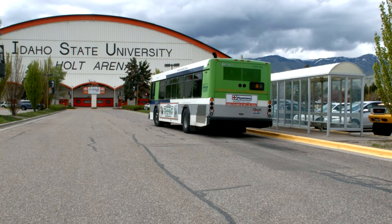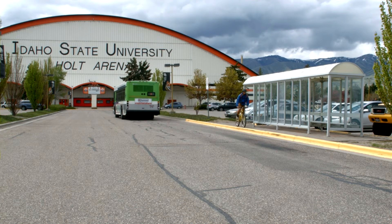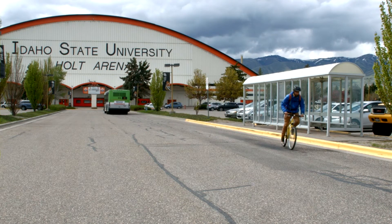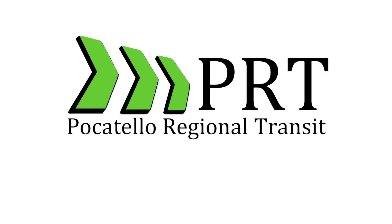We hope this has been a helpful overview on how to ride PRT's fixed route system. For more information, please visit PocatelloTransit.com or give us a call at 234-2287 and we would be happy to assist you. We look forward to seeing you on the bus.